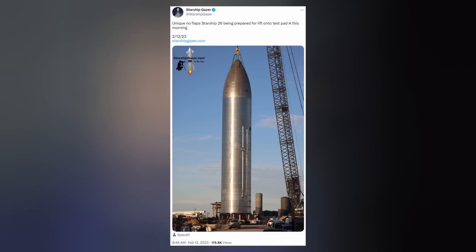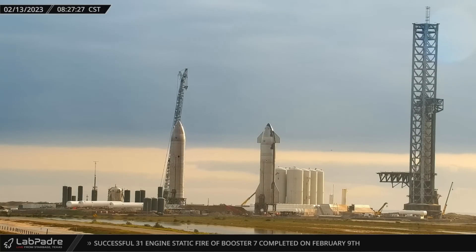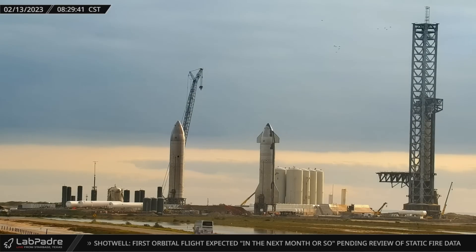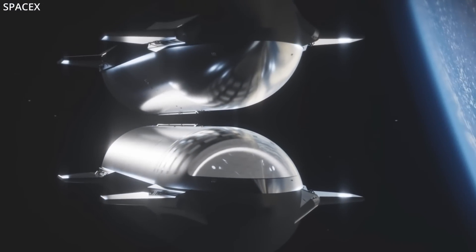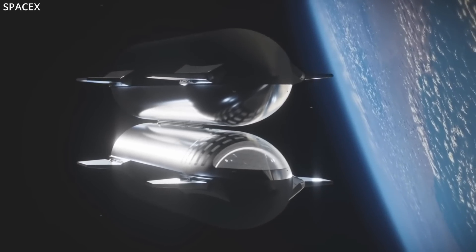In the meantime, back at Starbase, Texas, Starship 26 has joined 25 at the launch site. Over the weekend, it was transported down Highway 4 and lifted onto suborbital pad A. Oddly enough, this is the first Starship prototype expected to fly with no heat shield, no payload bay, and no flaps. So my speculation is it has something to do with satisfying the company's contract with NASA concerning orbital refueling for Artemis and HLS — perhaps a fuel depot, but that's just my best guess.